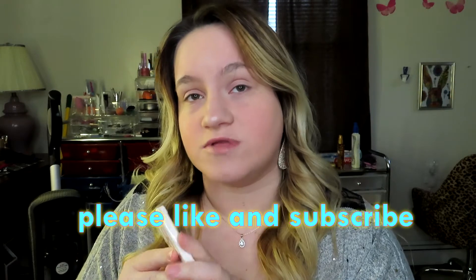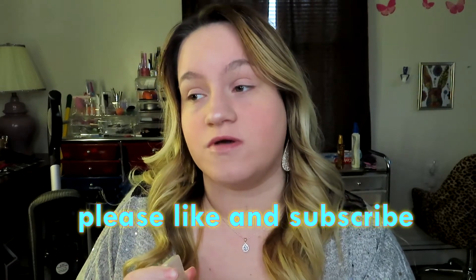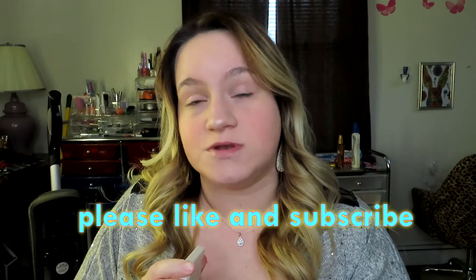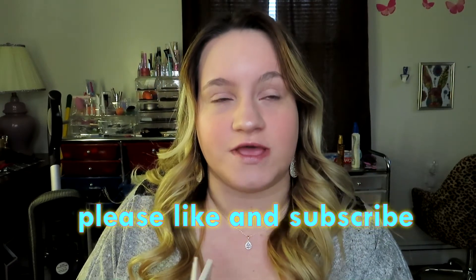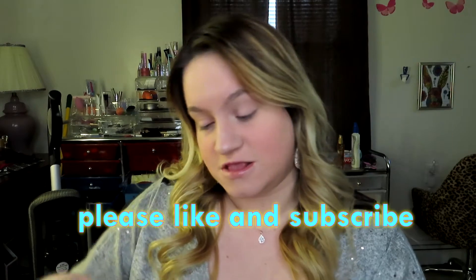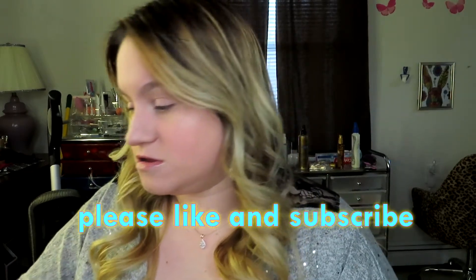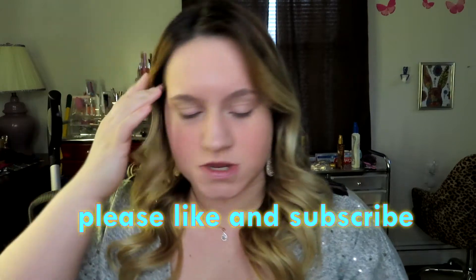If I can find this I will definitely link it in the description box below. If not, then obviously I can't find it anymore. But basically I'm doing this review just to tell the brand they need to make a full size of this. So I'm just going to get started.